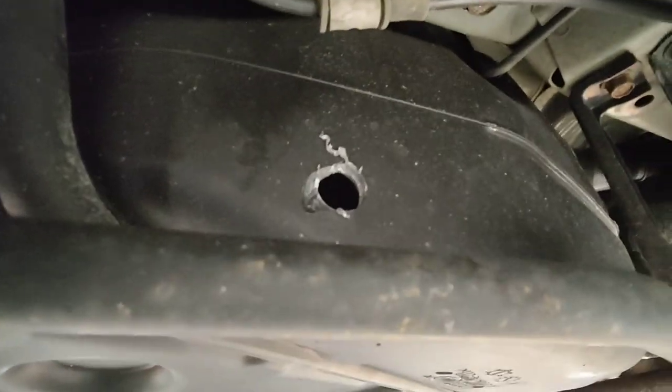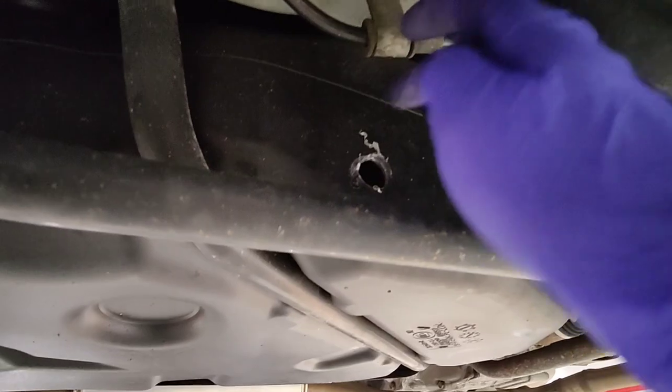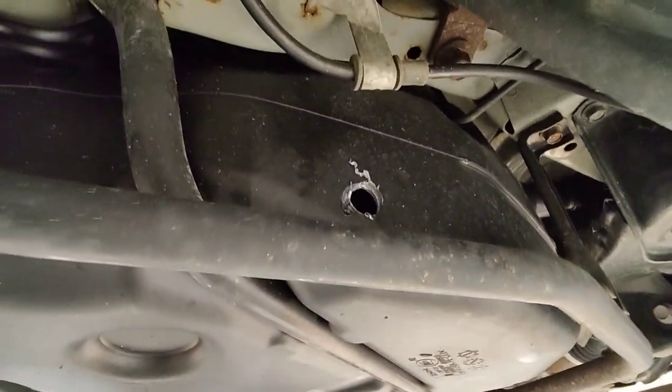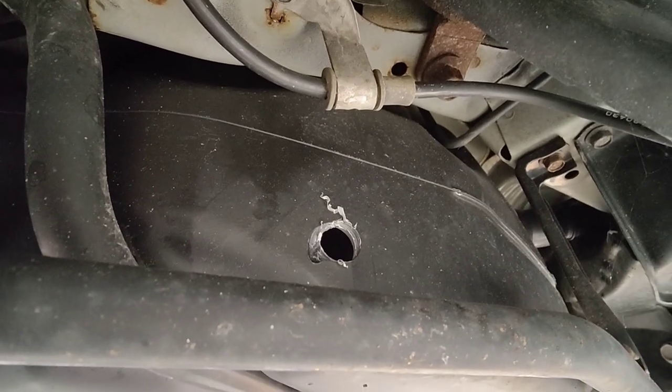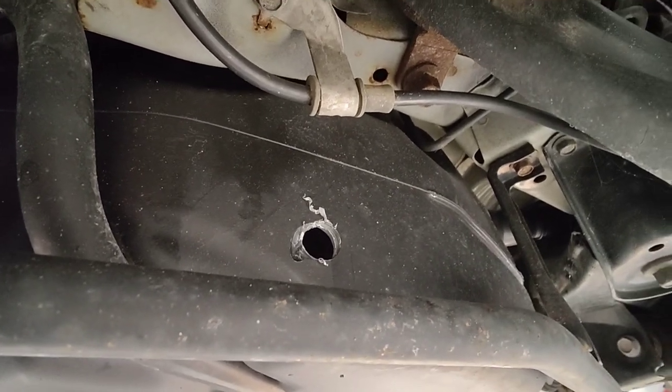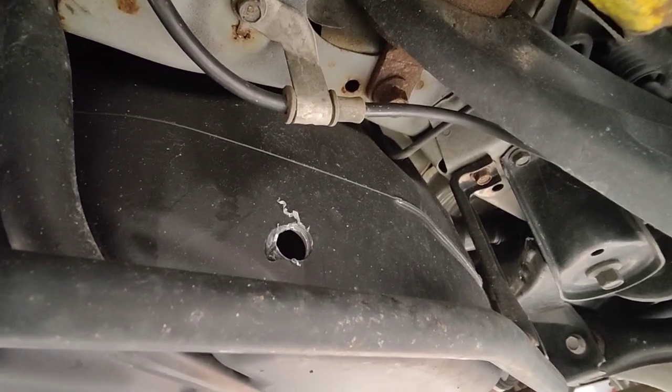Want to see where the hole is? It's right here on the driver's side — pretty easy to access from the side to drill a hole and steal your gas. Some of you are probably going to say you can just epoxy that. Yeah, you can do that, but it's not my money — it's insurance money. They say replace it, so we replace it.